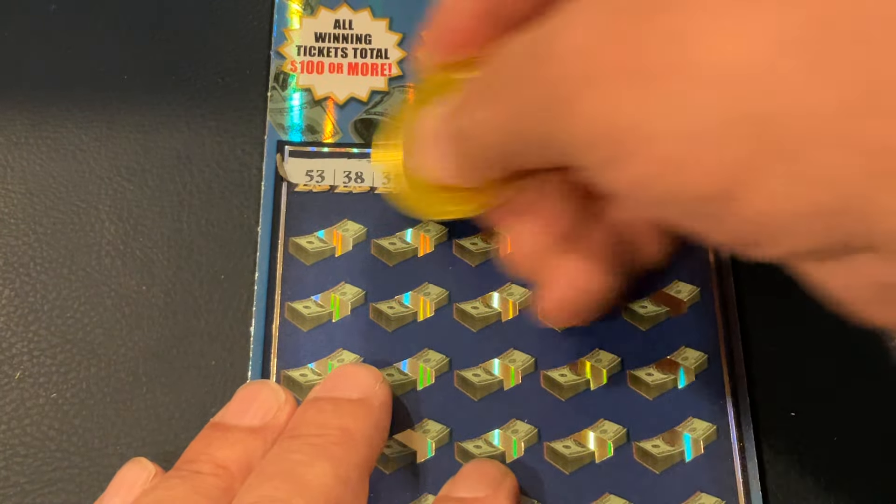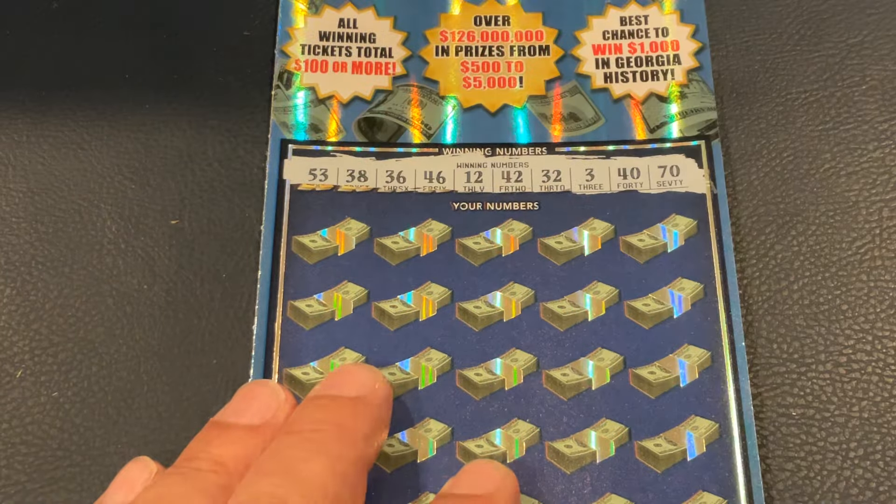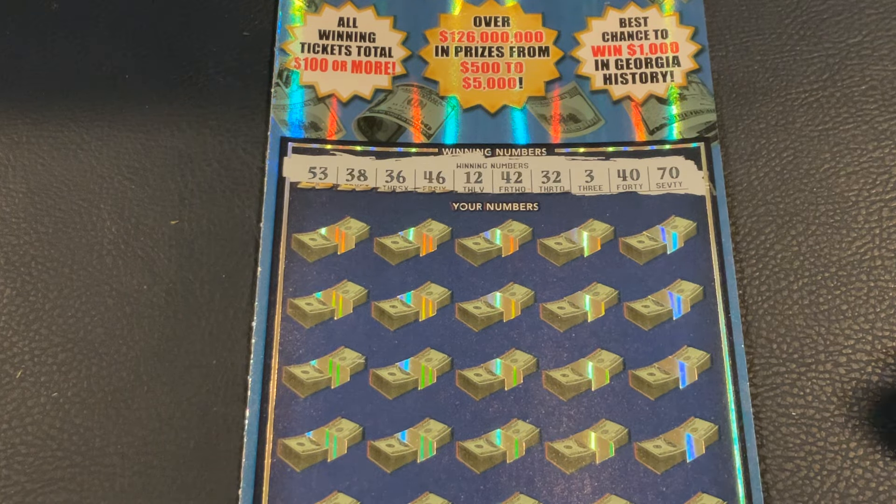Ticket number three. We're looking for 53, 38, 36, 46, 12, 42, 32, 3, 40, and number 70.